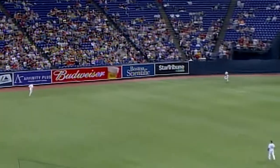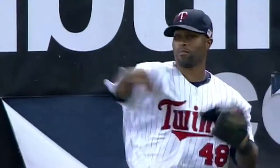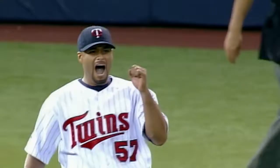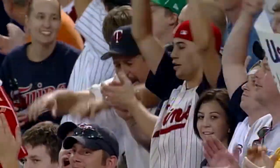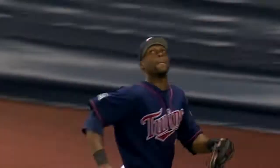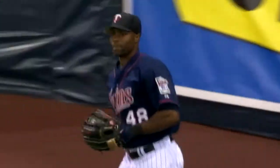High and deep to left center. Hunter, with a late adjustment to the wall. Did he get it? He got it! He brought it back. We've seen Torii Hunter in this ball game struggle a little bit to see the flight of the baseball, but he saw this one and timed his leap perfectly. To right center field, hit well. Hunter going to the gap, tracks it down on the warning track. Vintage Torii Hunter — keeping his eye on the ball, leaping and running into that wall, coming down with the second out of the inning.